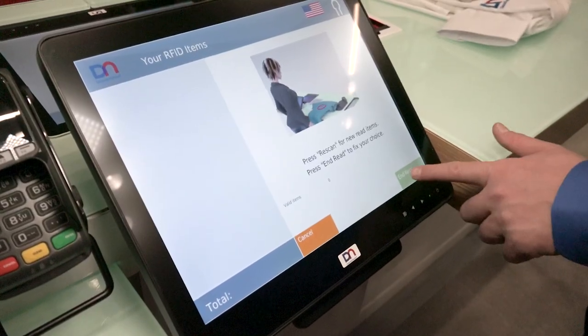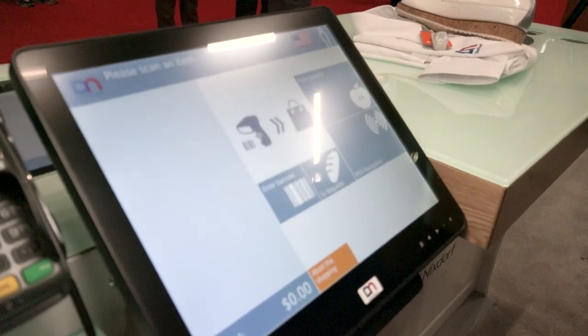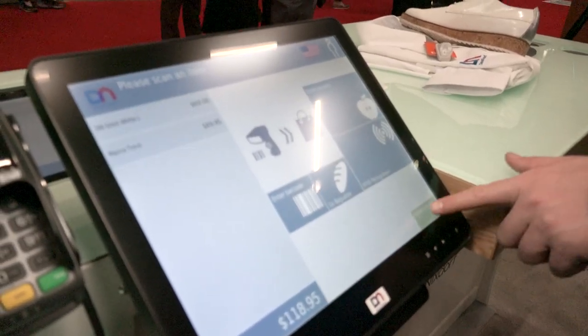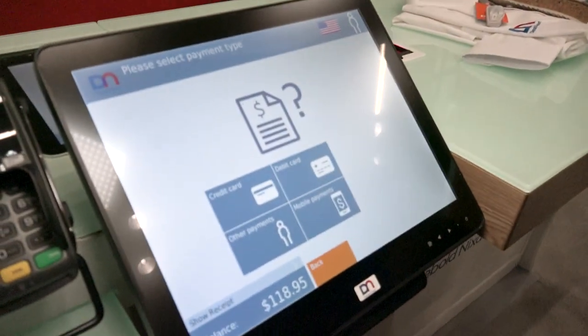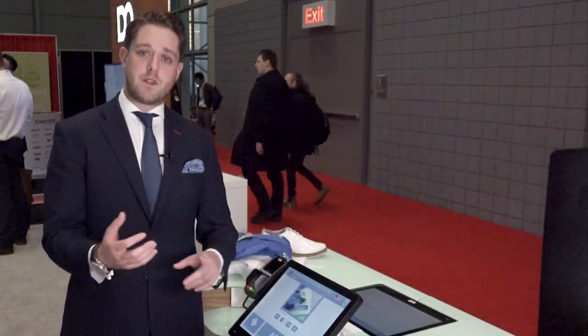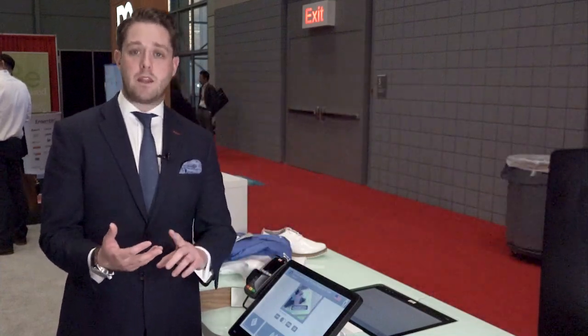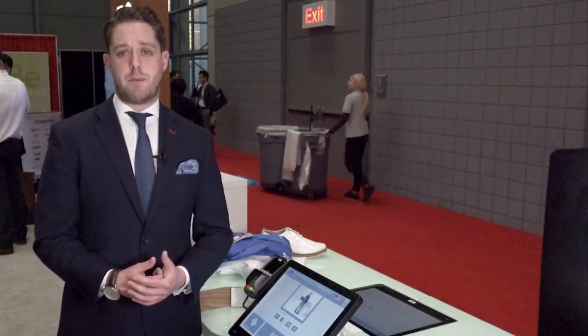For retailers that don't want to go fully self-service, they can go semi-assisted. What I mean by that is the customer would handle some of the tasks — for example, the customer could start the transaction, scan their items, and pay — but it may be that a member of staff does the de-tagging, the packing, and the folding, so that you can deliver a better level of customer experience.